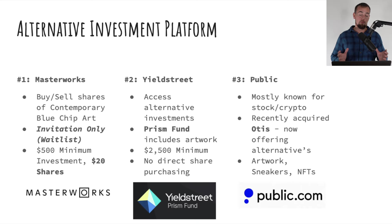Number three is Public, mostly known for stock and crypto trading, but they recently acquired a company called Otis which offers alternative investments. Those offerings are now available right within the Public app, so you're able to buy shares of artwork, sneakers, and even NFTs. If you already have the Public app, you may find artwork investments in there from time to time. Full reviews of all of these platforms are available at artworkinvestor.com.